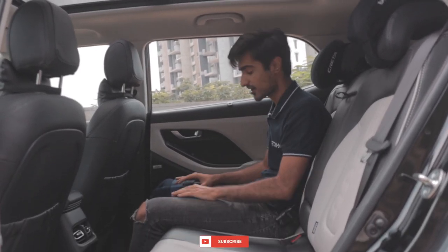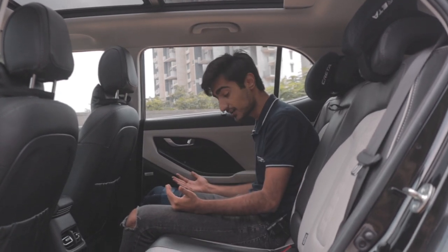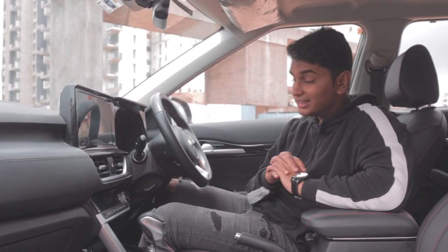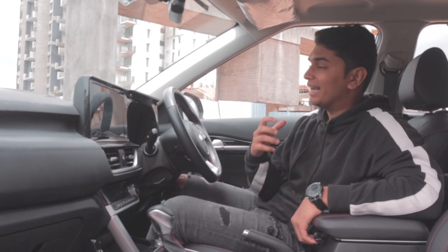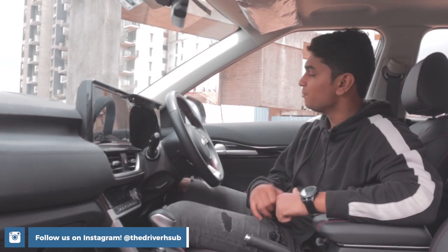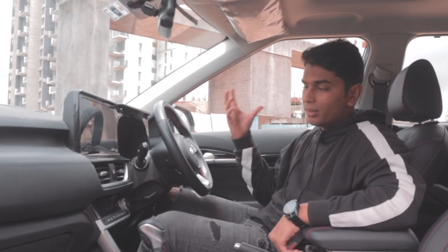This is where the Creta really shines. With softer cushioning and a reclined back seat angle, it's a really nice place to sit. Not only do you get the same amount of space as the Seltos with more thigh support, you also get a panoramic sunroof — which you cannot get in the Seltos. The Seltos interior is definitely the sportier one in the GT Line variant, with ventilated seats, GT Line logo embossed in them, and red stitching running through the whole seat, door cards, steering wheel, and gear shifter.